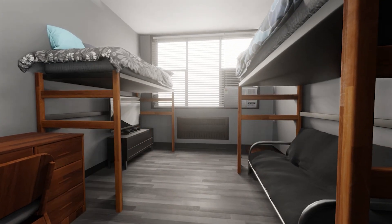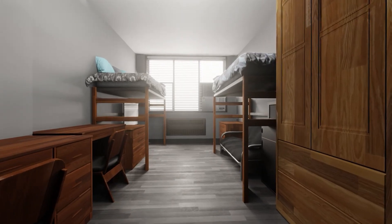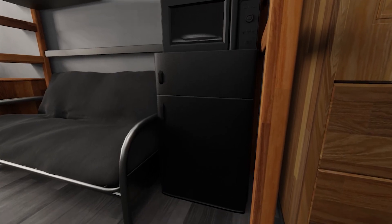Many students choose to loft one or both beds and add a futon or extra storage. Work with your roommate to find the configuration that works best for you. A university partner offers rental options that are in the room on move-in day, including loft kits, futons, and mini-fridge microwave units — or you can choose to bring your own.